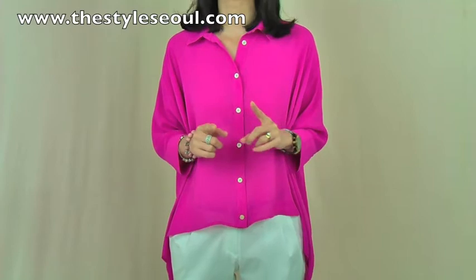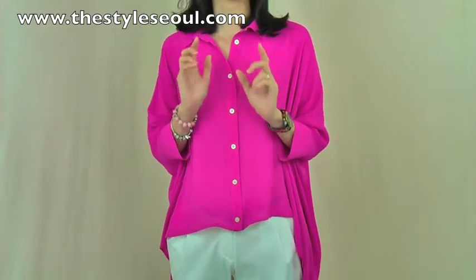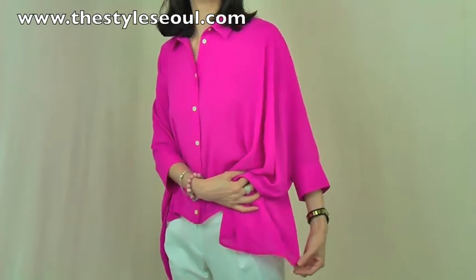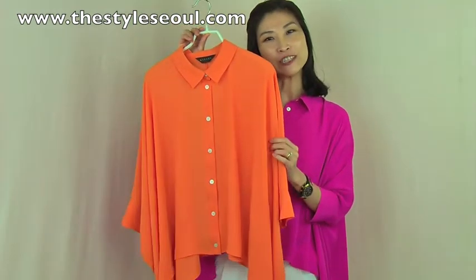Or you can match with skinny pants or a tight skirt — it will give you a feminine and elegant look. Or you can tuck in and it will make it look like a regular sleeve, very feminine. The blouse comes in two colors: this fuchsia pink and a soft orange.